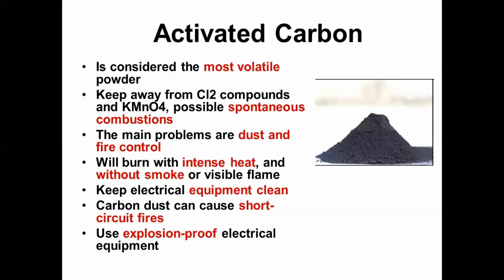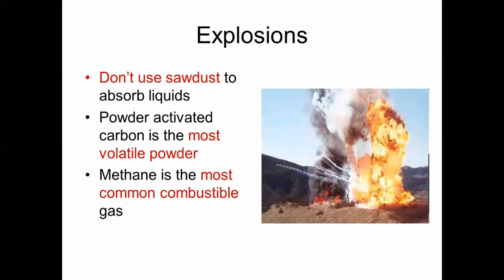Activated carbon is the most volatile powder. Keep it away from chlorine and potassium permanganate, as instantaneous combustion can occur. It burns with intense heat with no smoke or visible flame. Keep electrical equipment clean from carbon dust, as it can short circuit and cause fires. Use explosion-proof electrical equipment around it. Do not use sawdust to absorb liquids. Methane is the most common combustible gas.